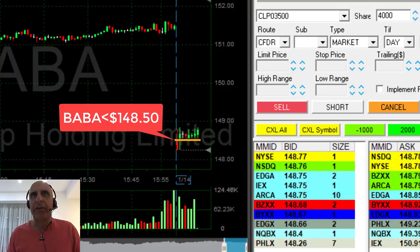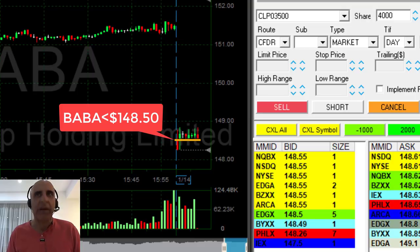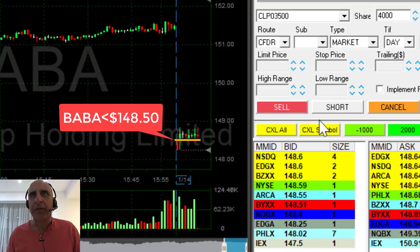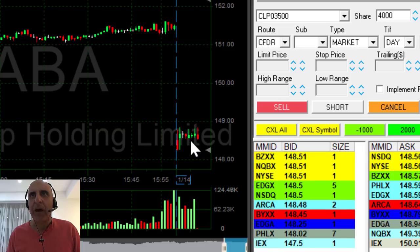I'm looking for a failure of the support, not to move over the highs — and it looks like we may be coming down now. Notice the 148.50, it's getting close. I'm about to short. I'll short 4,000 shares if it comes down under 148.50. I want to see it coming down a few more cents.